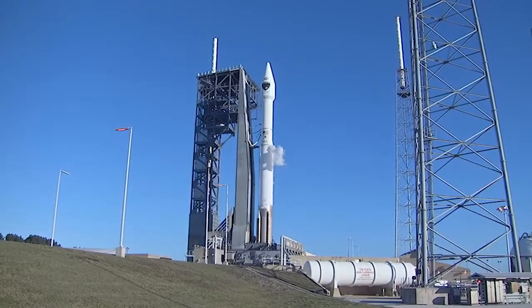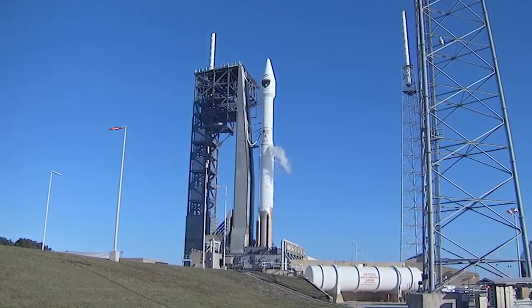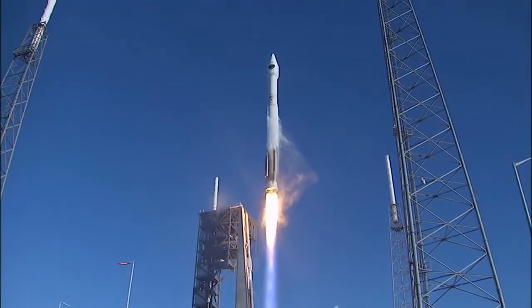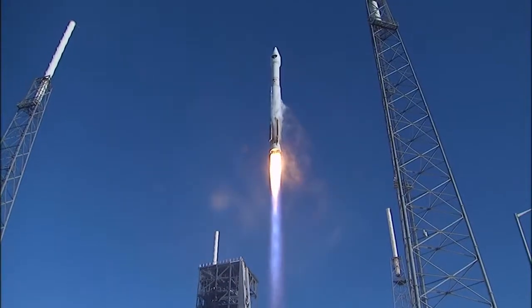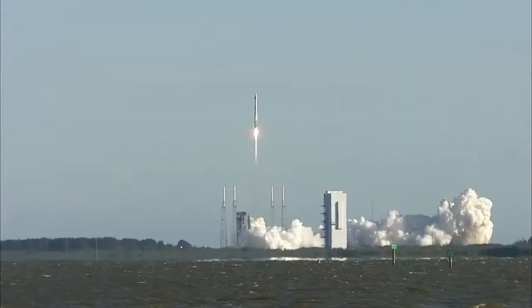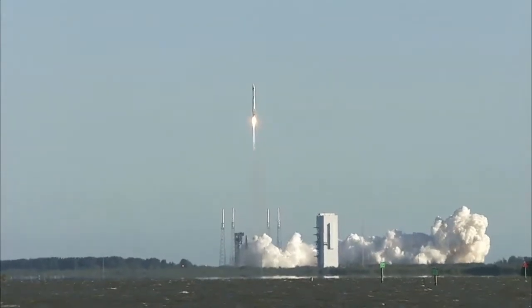Cygnus will lift off atop a United Launch Alliance Atlas V rocket from Space Launch Complex 41 at Cape Canaveral Air Force Station. There are differences between launching to the space station and launching a payload to a higher altitude or a deep space mission.